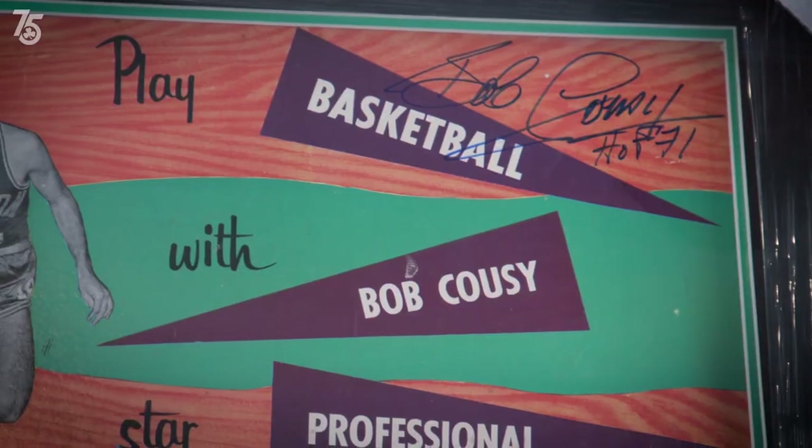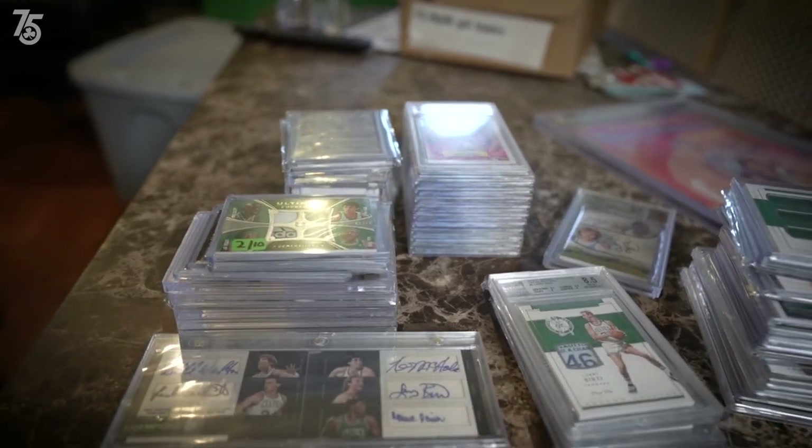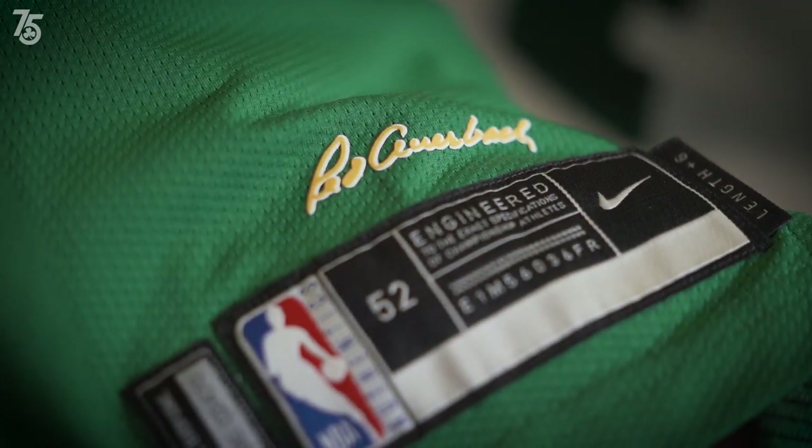I've accumulated over a hundred pairs of shoes, 80 game-used jerseys, and got to meet all of my childhood heroes. I would never believe it if you told me it could be possible.